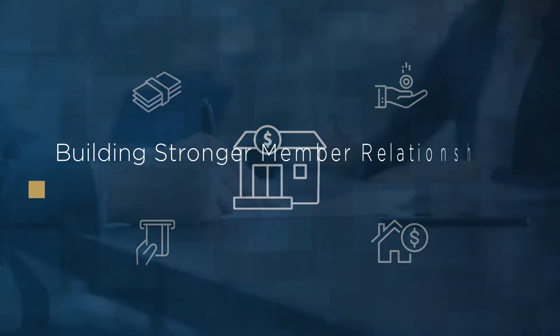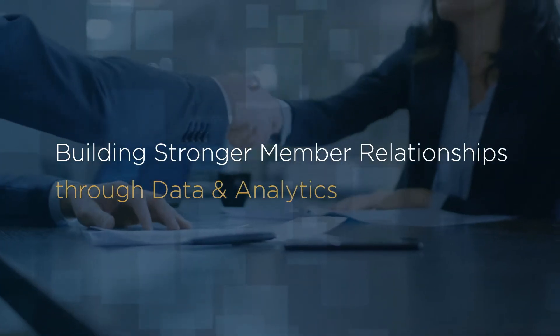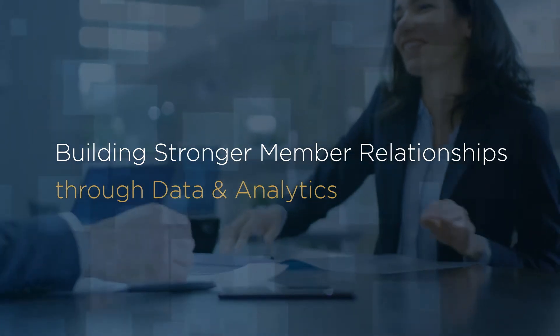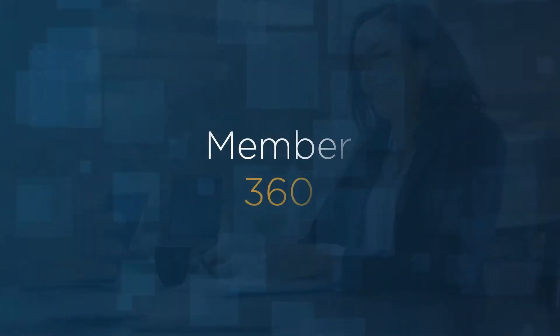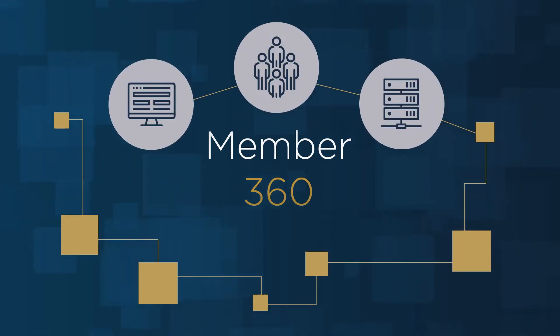The answer is building stronger member relationships by providing an exceptional member experience through your data via our Member 360 solution. Your credit union already has the data to support a 360 degree view of your members, but it is likely dispersed across teams and systems. So why is it important to have a Member 360?